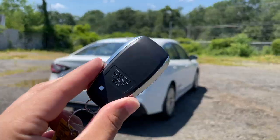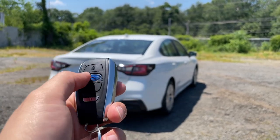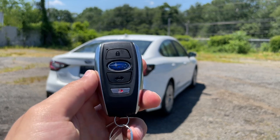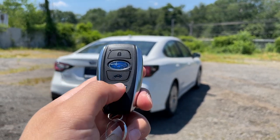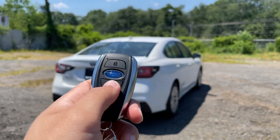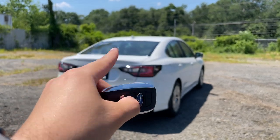Here is the key of this Subaru — it feels nice, light, and very solid but a little on the bulky side. It's finished in flat black and brushed aluminum and has four buttons: unlock, lock, trunk release, and a panic button. It does have a physical key inside. There are three ways to open the trunk — one on the key, one on the trunk itself, and one inside the car.